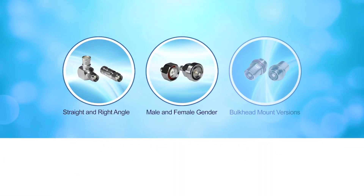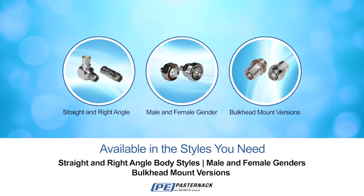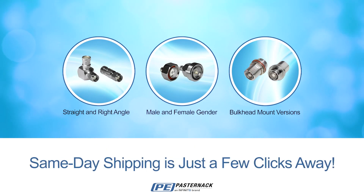From straight and right angle body styles, male and female genders, and bulkhead mount versions — no matter how you configure it, same day is just a few clicks away.